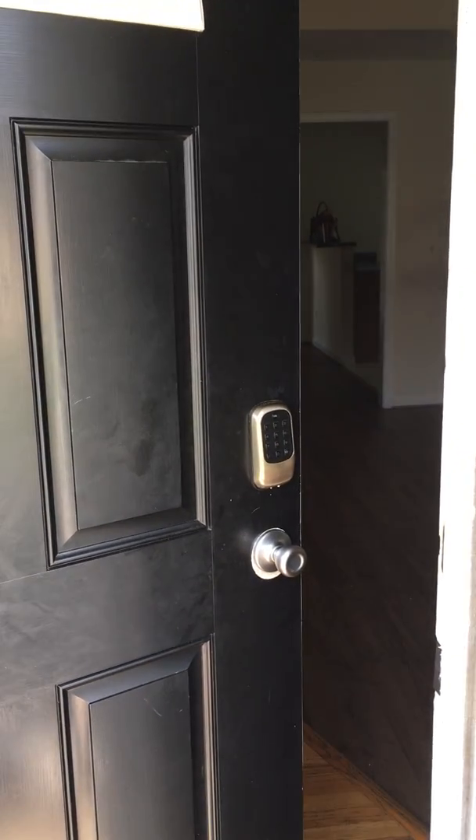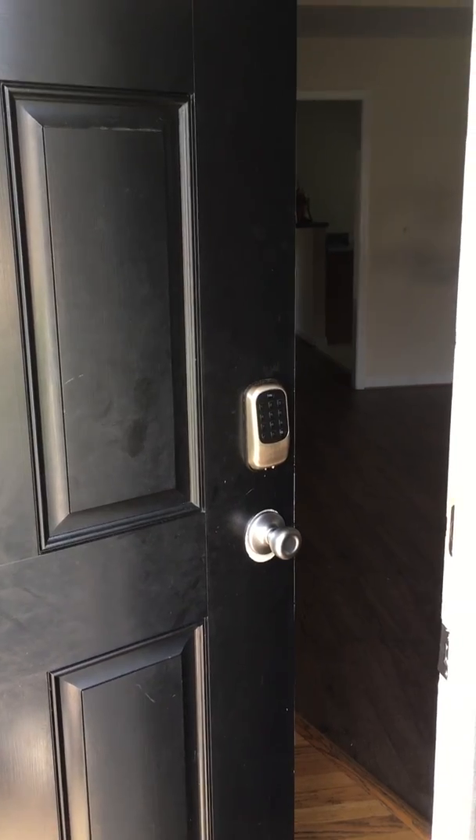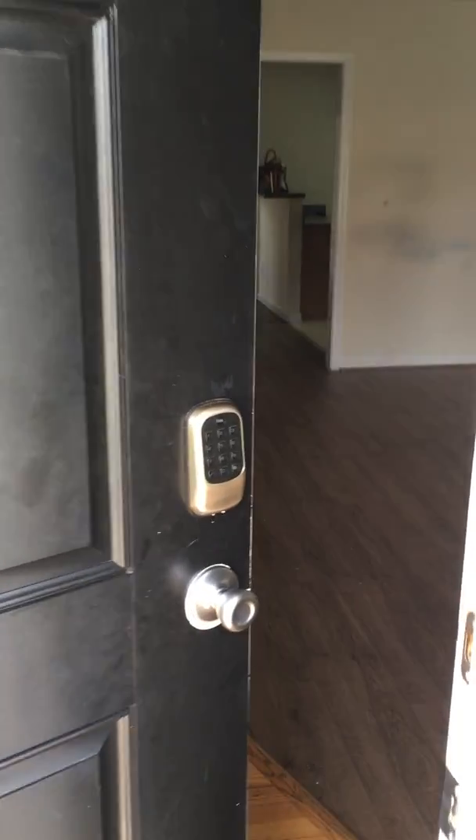This is part two of the move-out inspection for 2608 Alder Ridge Lane. I'm going to continue looking upstairs.